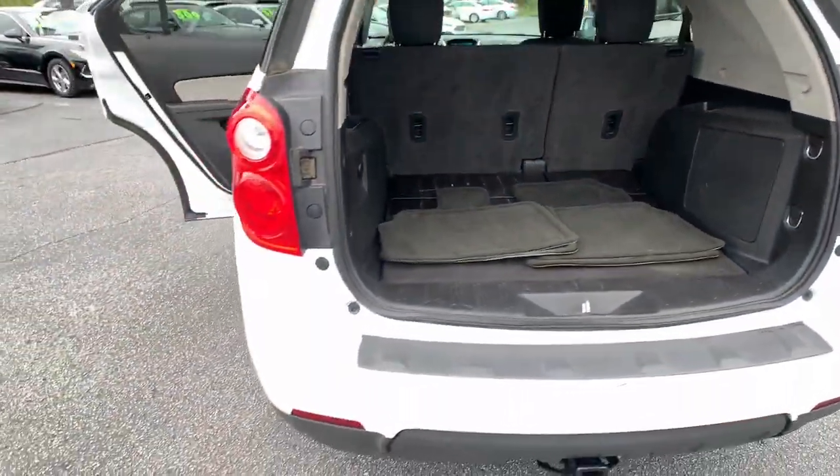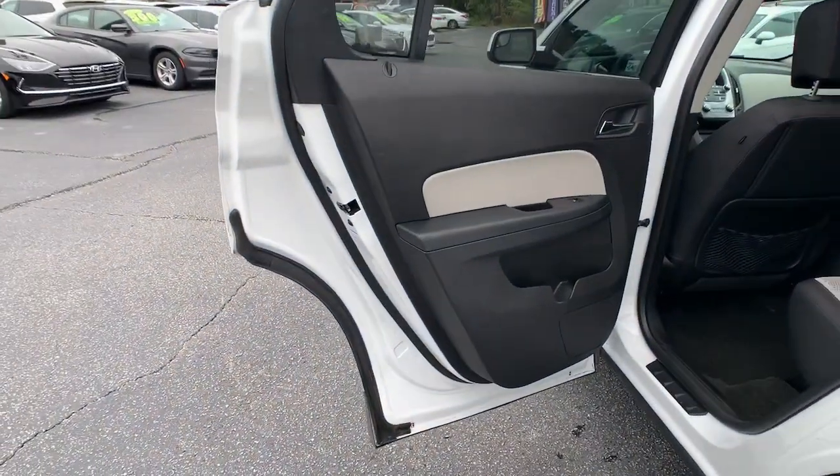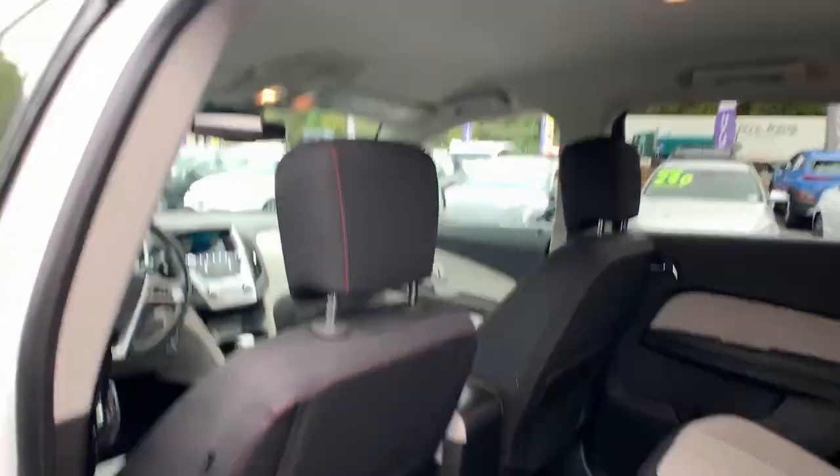These are just some of the great options this vehicle comes with: keyless entry, satellite radio, remote engine start, aluminum wheels, electronic stability control, and power drive.